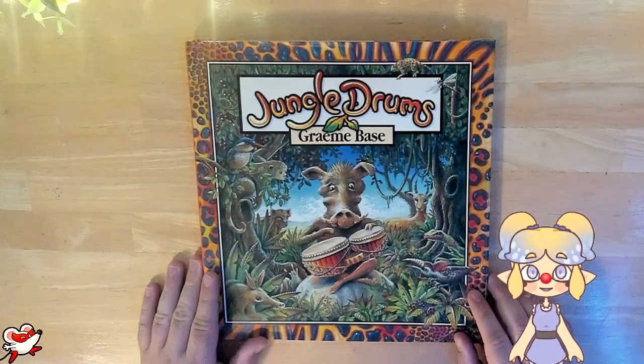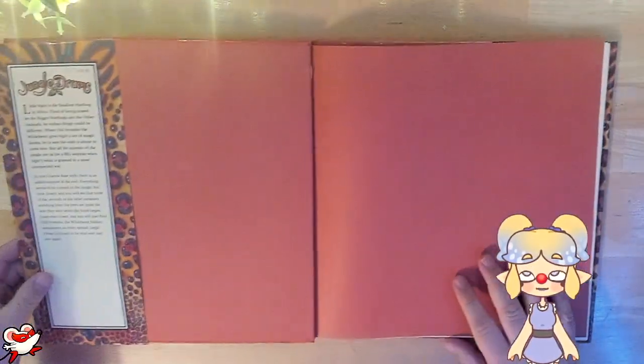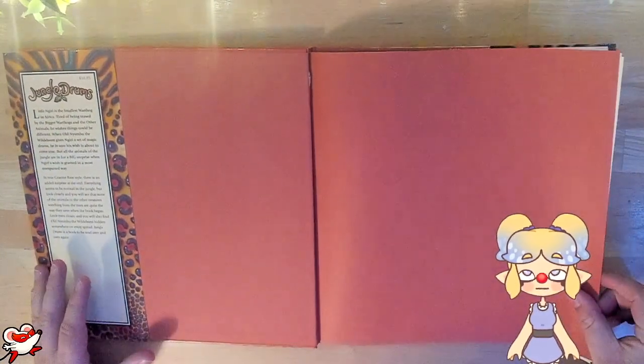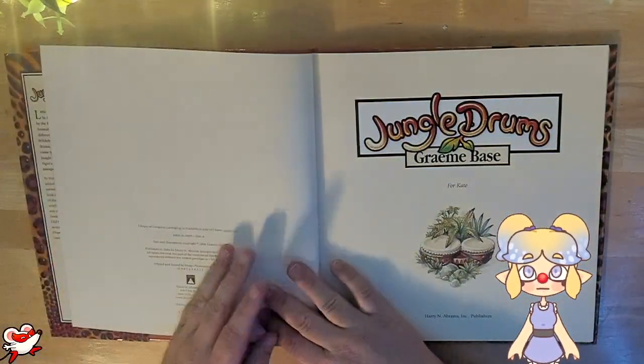Welcome to Bubbles Book Nook. I'm Bubbles and today we're reading Jungle Drums by Graeme Base. You'll notice this book is huge — it's taking up almost my entire desk. My hands don't even take up a quarter of the page. I have some big hands. That said, the artwork in this book is beautiful and I hope you enjoy every page of it.